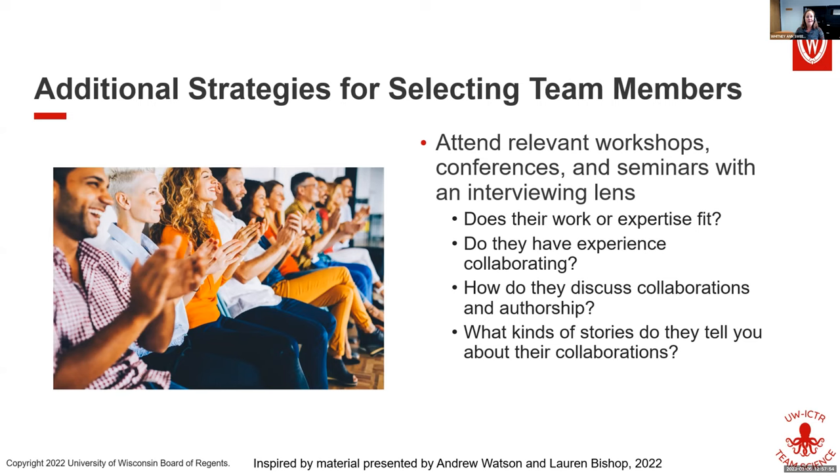If you have new people join your team, instead of reinventing the wheel, you have these documents they can review and you can talk through them — here's our mission, the current team members, roles and responsibilities. You could have team ground rules just like I had at the beginning of this session. Doing something like that can also help build the right kind of culture for your team.